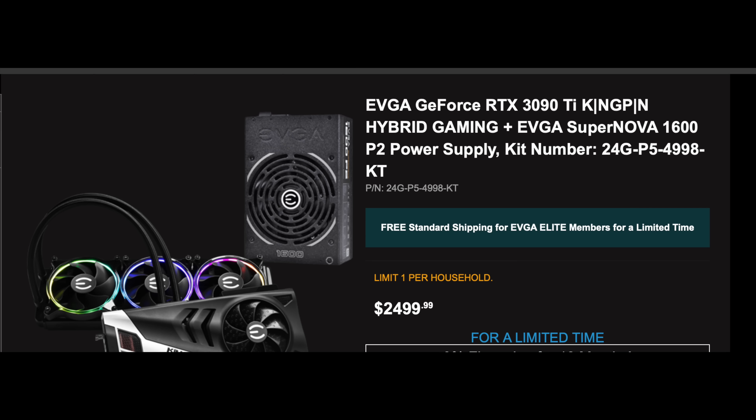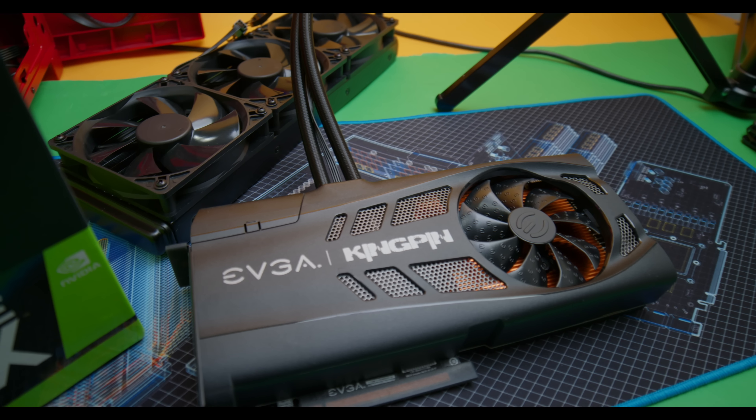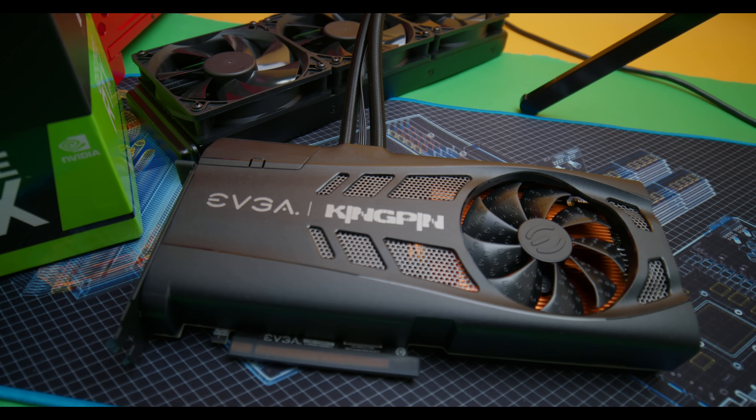A little perspective: the Kingpin 3090 Ti is going to be one of the best 3090 Ti's that you can actually buy. I'm a big fan of the Kingpin GPUs and I realized they're a very niche market for certain people. The computer I have right back here is running two 3090 Kingpin GPUs.